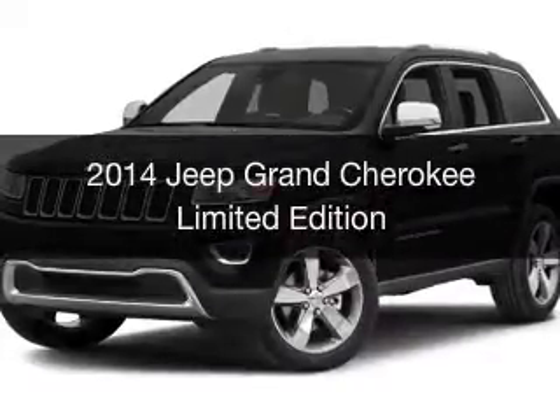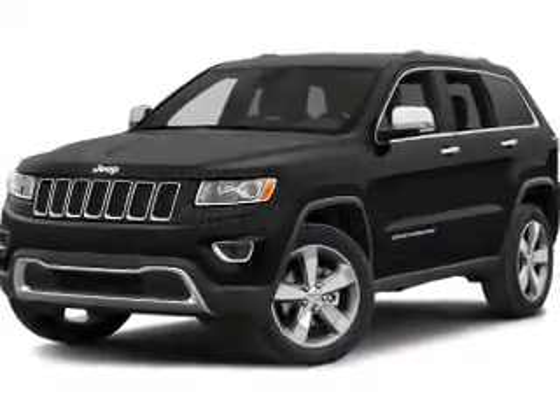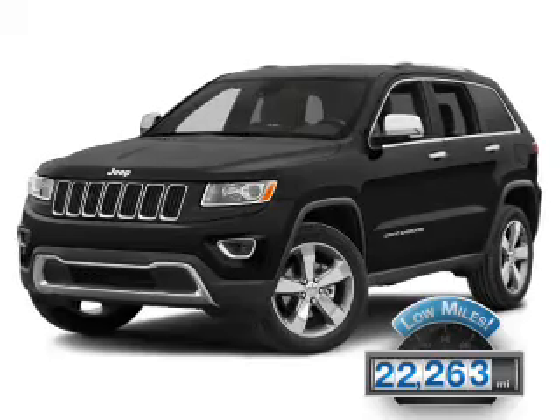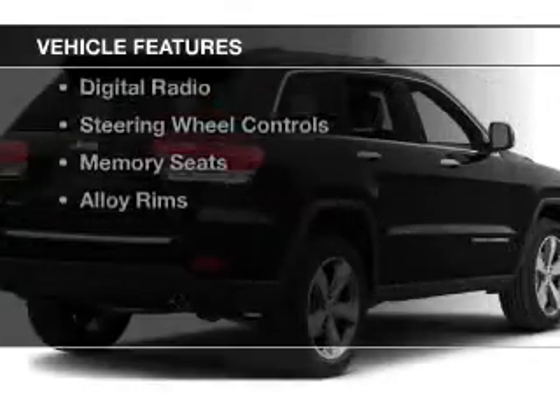This is a used 2014 Jeep Grand Cherokee. It's powered by a four-wheel drive engine and an automatic transmission. With fewer than 25,000 miles, this vehicle has a long road ahead. The features include a power sunroof,